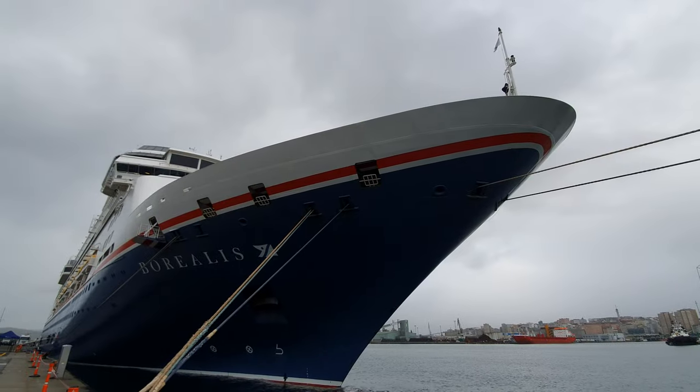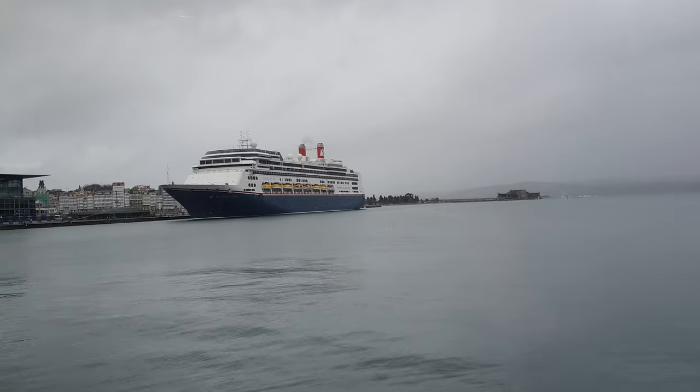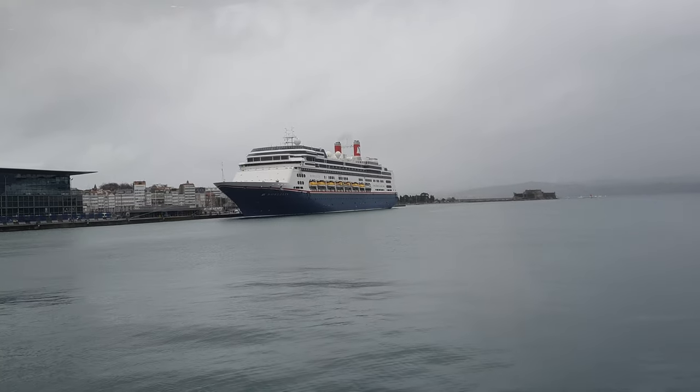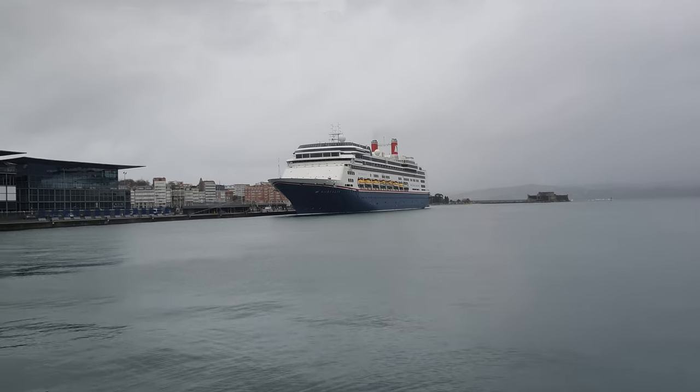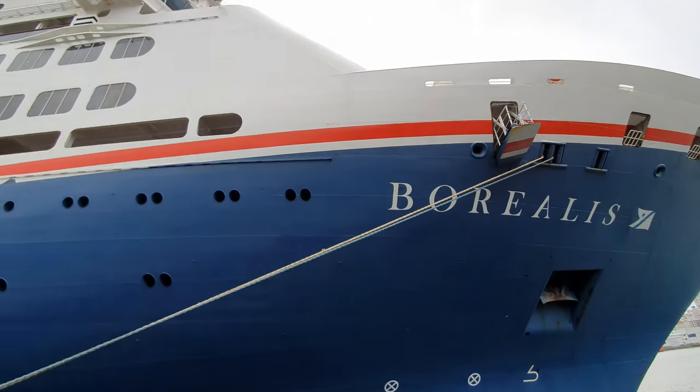Borealis started her life as Holland America Line's Rotterdam, which was launched in December 1996, meaning she is a year older than me. In July 2020 it was announced that she would join Fred Olsen's fleet as Borealis, with her maiden cruise starting on the 3rd of July 2021 from Liverpool.